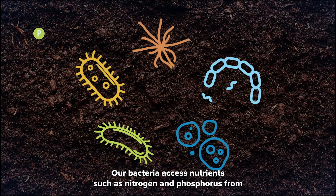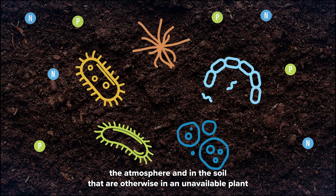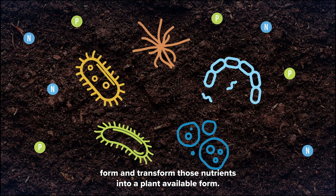Our bacteria access nutrients such as nitrogen and phosphorus from the atmosphere and in the soil that are otherwise in an unavailable plant form, and transform those nutrients into a plant available form.